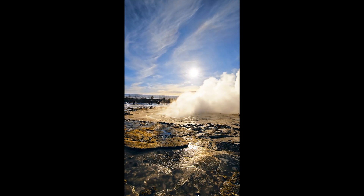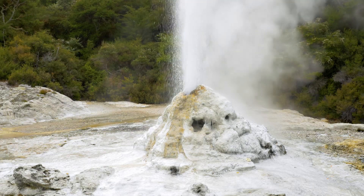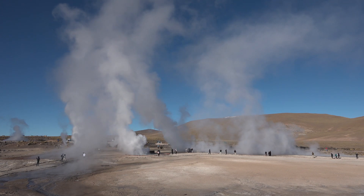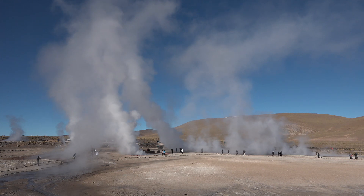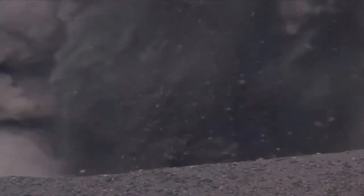Hydrothermal explosions can occur anywhere where there is hydrothermal activity, such as at Yellowstone, New Zealand, Iceland and Chile, to name a few. Predicting hydrothermal explosions remains a significant challenge for scientists, and there is still uncertainty about whether these events can be forecasted. Large explosions capable of leaving craters the size of football fields can be expected every few hundred years, and are often triggered by seismic events like earthquakes. Despite ongoing research, the unpredictable nature of these explosions makes it difficult to provide advance warnings.